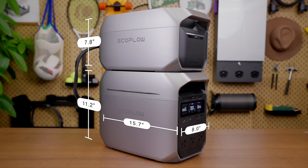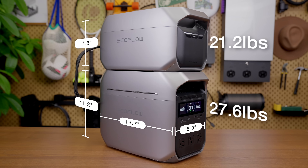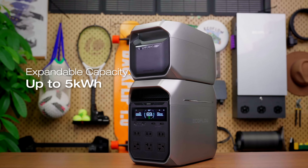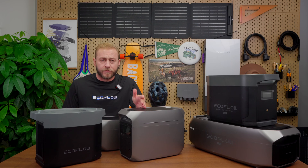If you're curious about the exact dimensions, check them out on the screen. This device packs serious power without sacrificing its portability. Speaking of power, one of the standout features is its flexible expansion — you can upgrade the Delta 3 Plus to a massive 5kWh capacity, giving you incredible versatility.